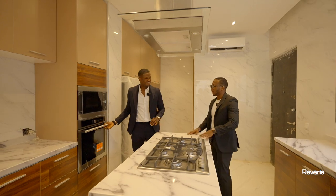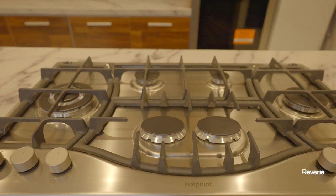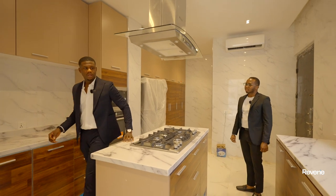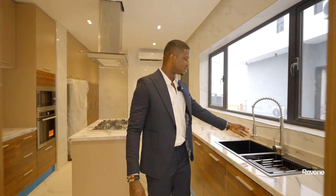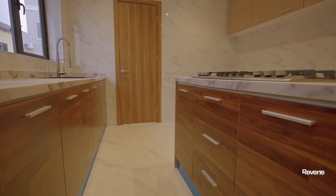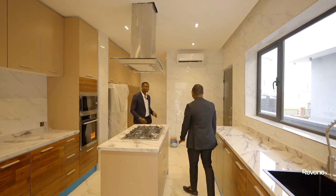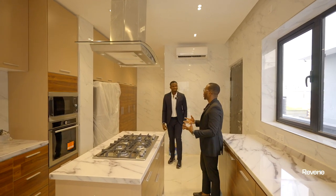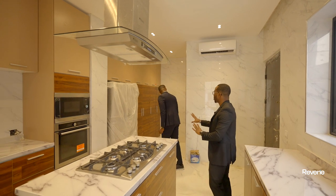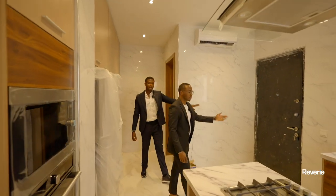The wet kitchen looks very sleek — you have an oven, a microwave, a burner, and a heat extractor. There's the same quartz countertop, a double sink with a beautiful faucet, and lots of storage space. The blend of brown is lovely, and you have ample cabinetry. There's also a pantry or store, and a back door that exits outside — and it's a bulletproof door.